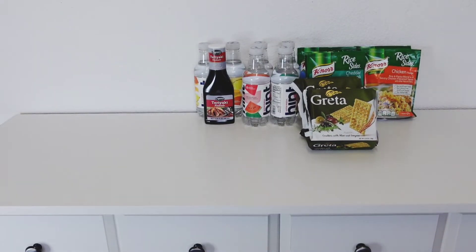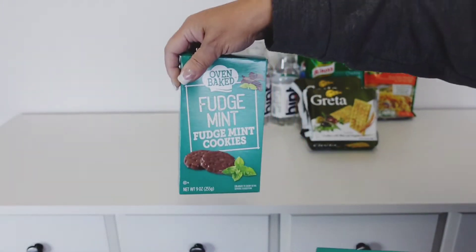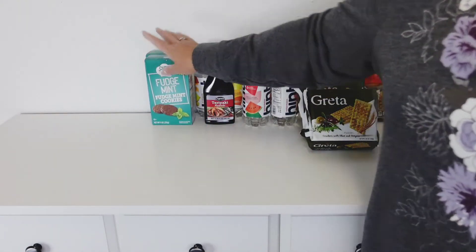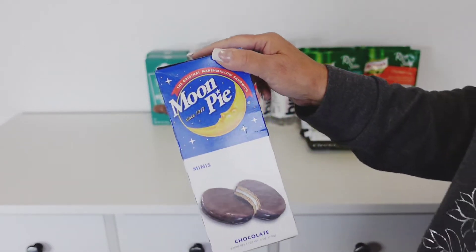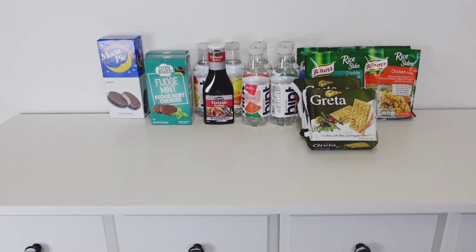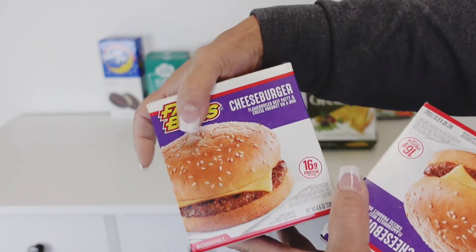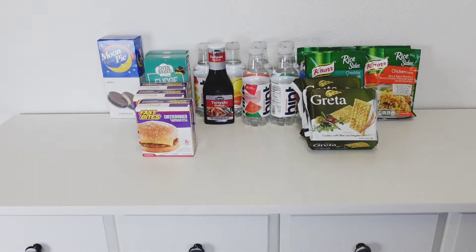I picked up some more fudge mint cookies — my husband absolutely loves these. He was out, so I did get two. He takes those to work. I also picked up some more moon pies for him. Then I got one, two, three of the Fast Bites cheeseburgers — I've got to get these in the freezer. Those my son loves.